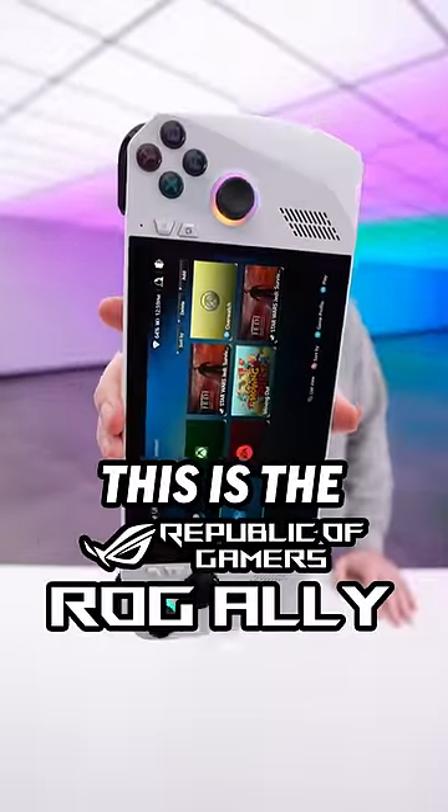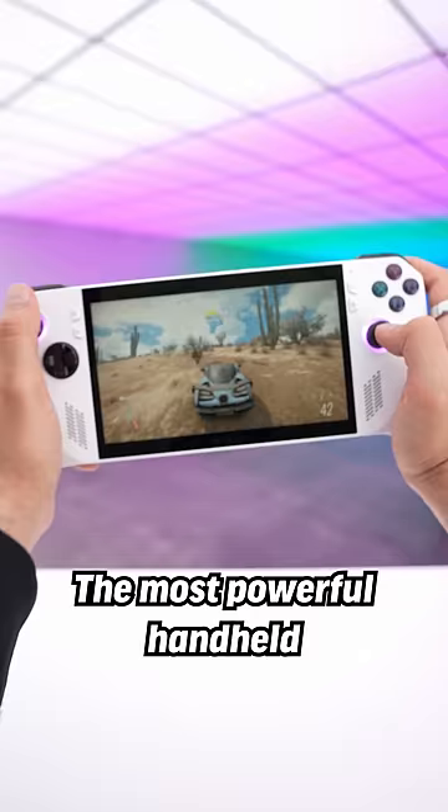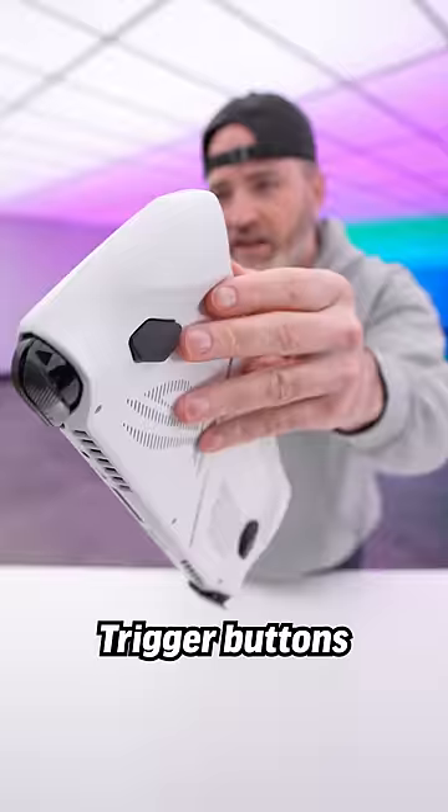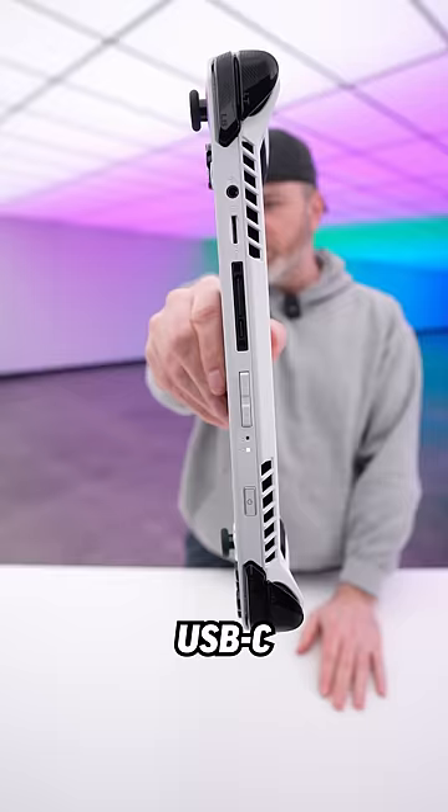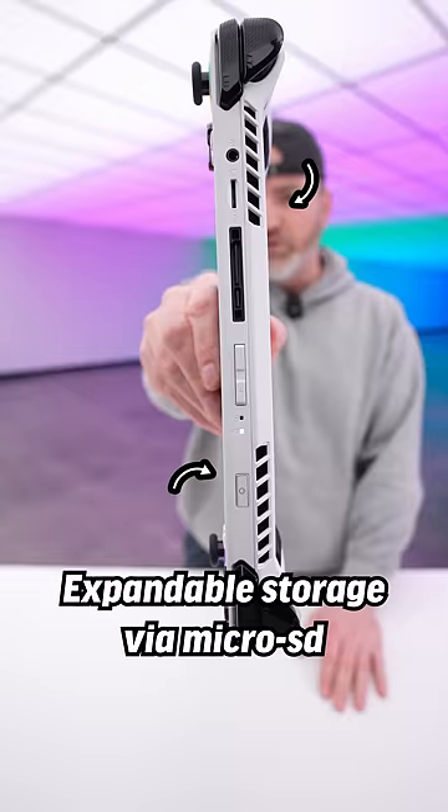This is the ROG Ally, the most powerful handheld that I have ever experienced. It has shoulder buttons, trigger buttons, and even extra buttons on the back. There's RGB on the thumbsticks, USB-C, dedicated volume controls, a power switch, expandable storage via micro USB, and a dedicated analog audio jack.